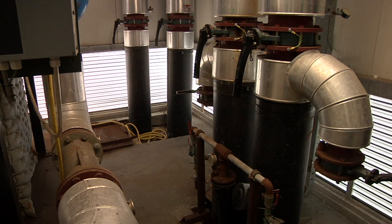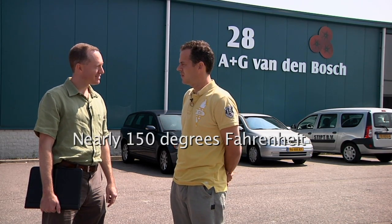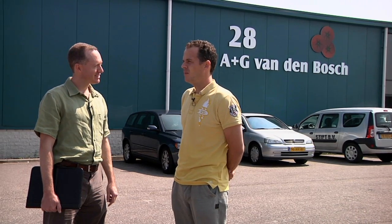We are the first grower in the Netherlands who uses geothermal energy. It's energy from deep down. We drilled two times almost two kilometers deep to an aquifer with a temperature of 65 degrees. We used that heat to heat the greenhouse all year, and we reduced energy consumption by 80%.